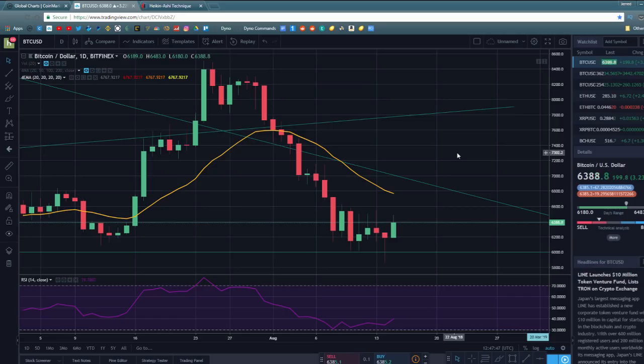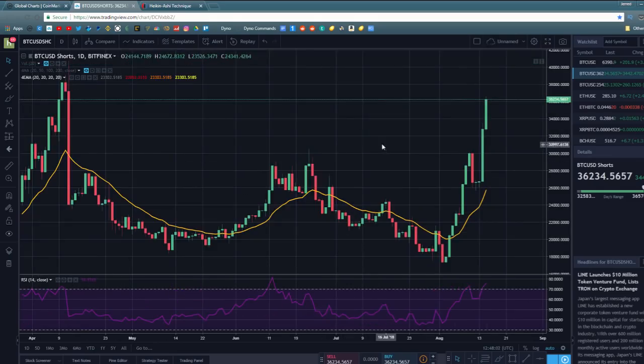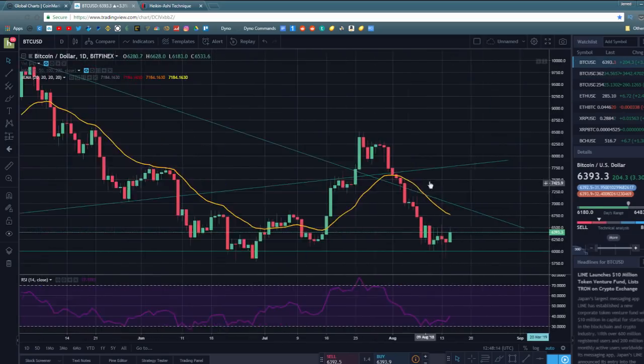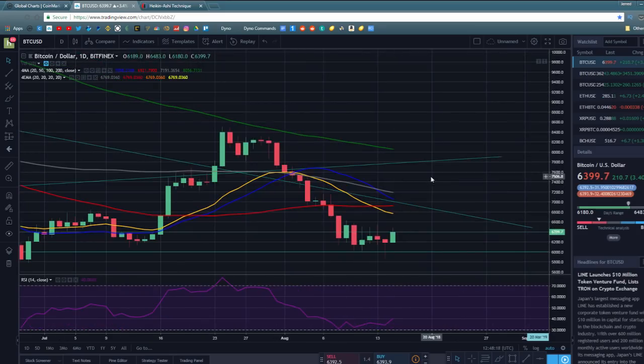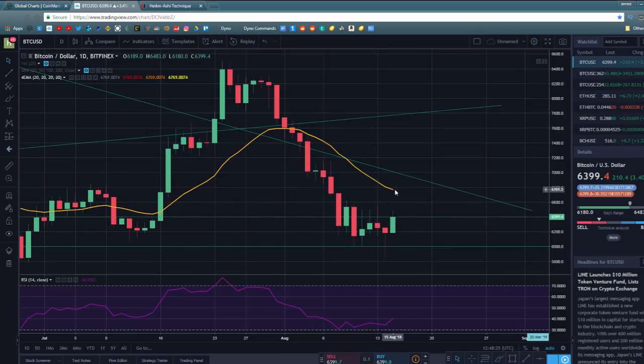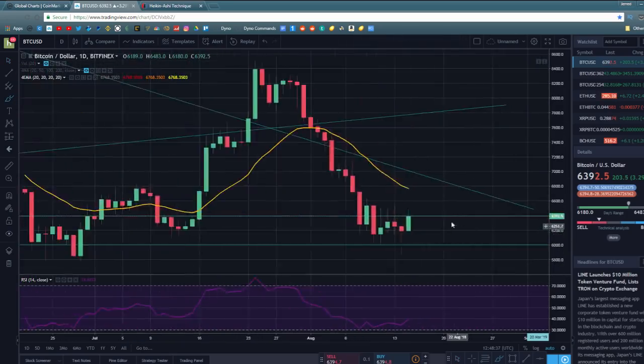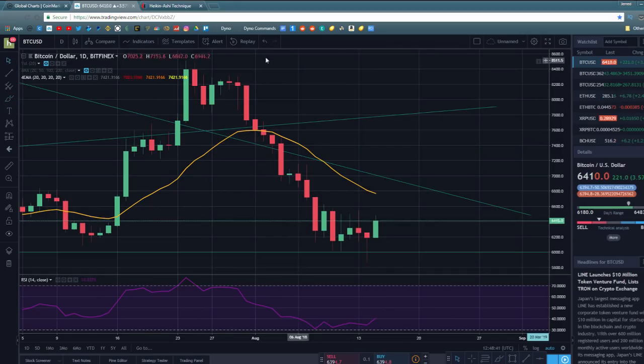I've shown you Heiken Ashi, a hammer pattern, RSI divergence, the shorts chart, and the longs chart. Based on everything, I believe Bitcoin is probably about to start a new rally. My target is that Bitcoin will come up and test resistance at the 20-day exponential moving average around $6,700. If we can get through that, I'll be much more bullish. If we can then get through the long-term downtrend, I think a proper rally is forming. For right now, what we're seeing is a reversal that will hopefully lead into a proper new rally.